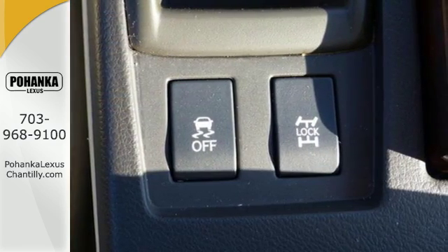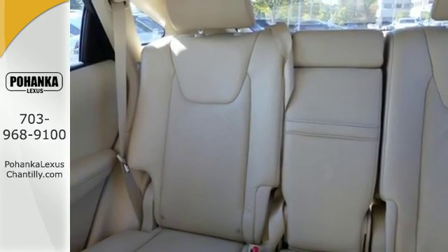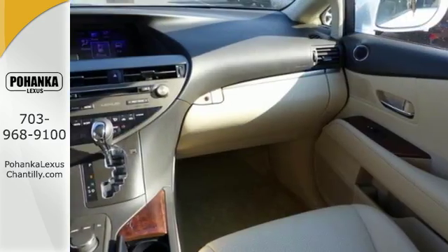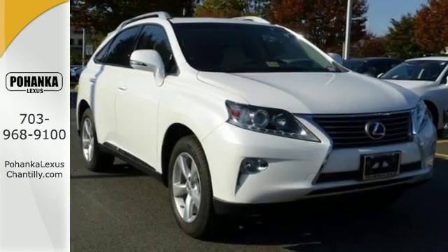Smart features include smart access with push-button start, Bluetooth, and home link. It also has premium surround sound, a power liftgate, and leather upholstery. This 2015 Lexus RX 350 is automotive perfection.